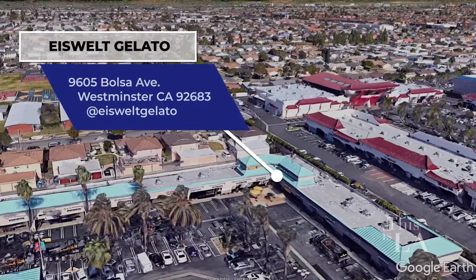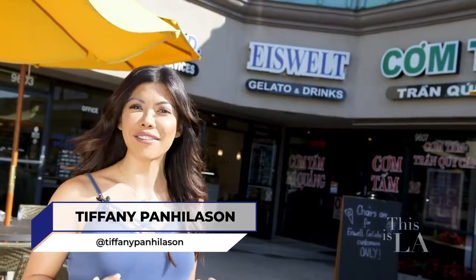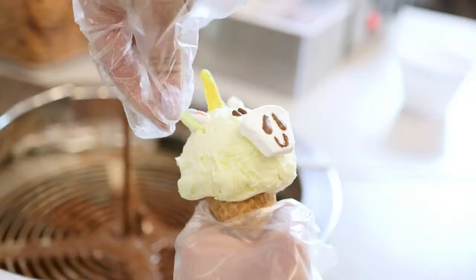If you've never used the word cute to describe your food, just wait till you try Eiswelt Gelato in Westminster. I'm here today to get the inside scoop on how they're churning fun flavors into adorable characters for a unique twist on the yummy treat. Let's check it out.